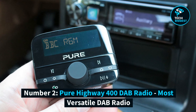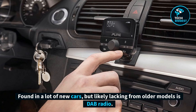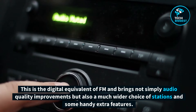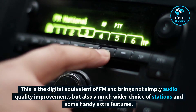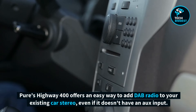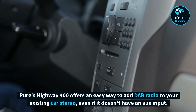Number 2: Pure Highway 400 DAB Radio, Most Versatile DAB Radio. Found in a lot of new cars but likely lacking from older models is DAB radio. This is the digital equivalent of FM and brings not simply audio quality improvements, but also a much wider choice of stations and some handy extra features. Pure's Highway 400 offers an easy way to add DAB radio to your existing car stereo, even if it doesn't have an aux input.